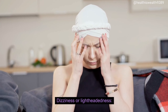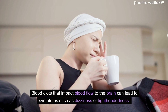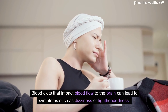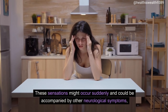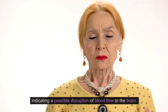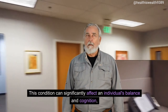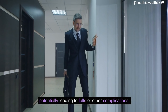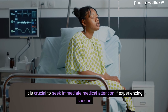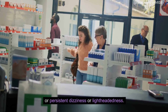Dizziness or lightheadedness. Blood clots that impact blood flow to the brain can lead to symptoms such as dizziness or lightheadedness. These sensations might occur suddenly and could be accompanied by other neurological symptoms, indicating a possible disruption of blood flow to the brain. This condition can significantly affect an individual's balance and cognition, potentially leading to falls or other complications. It is crucial to seek immediate medical attention if experiencing sudden or persistent dizziness or lightheadedness.